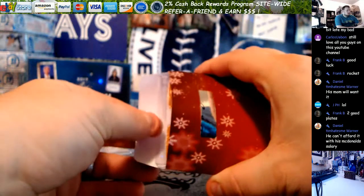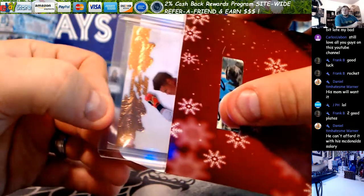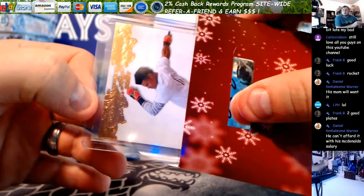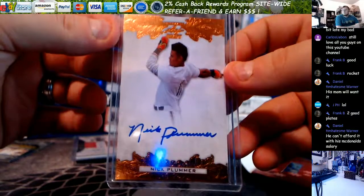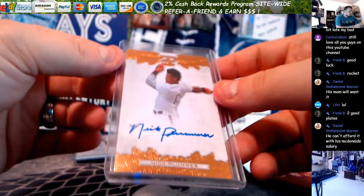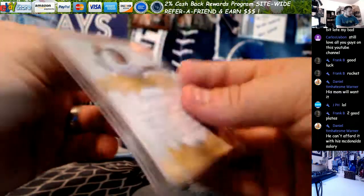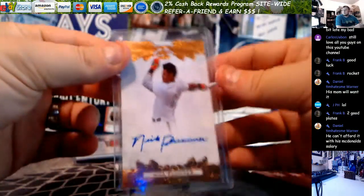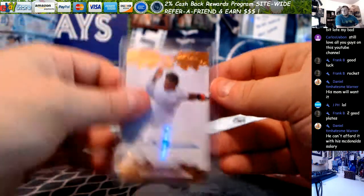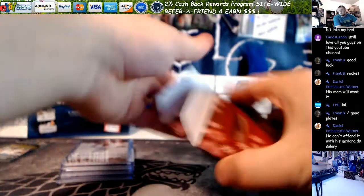And your last one. Baseball. Nick Plummer from 2015 Ultimate Leaf Draft. St. Louis Cardinals. And there you go — one, two, three, four, five cards, five packs.